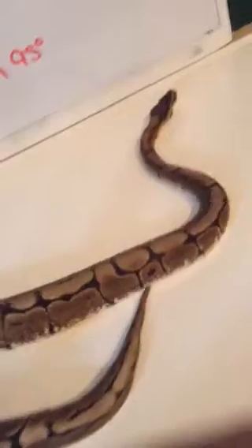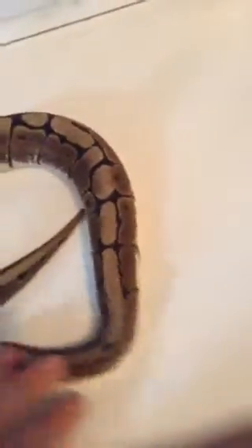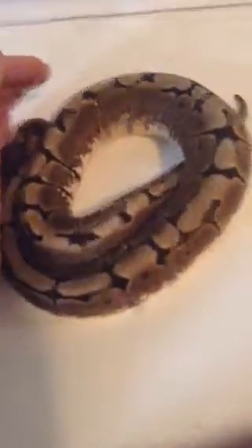I just wanted to know what y'all thought she was. She just shed not even a week ago, so that's her color — she's not in the shed or anything. Just comment and tell me what y'all think. Alright, thanks. Bye.